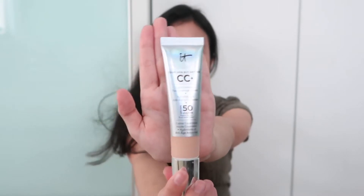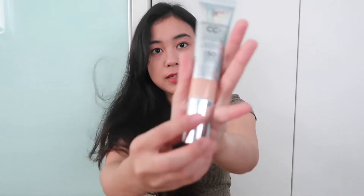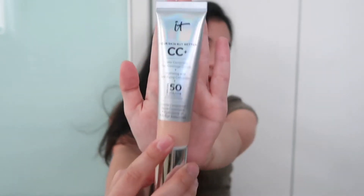My new favorite this year is the IT Cosmetics CC cream. I use it as a foundation and I think it's one of my favorite foundations I've tried so far. It's color correcting, full coverage, and it's not sticky so it feels really comfortable to use. It also has SPF which is good for your skin, especially here in Malaysia when it gets really hot.